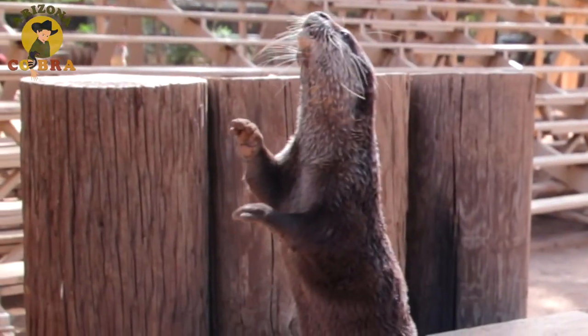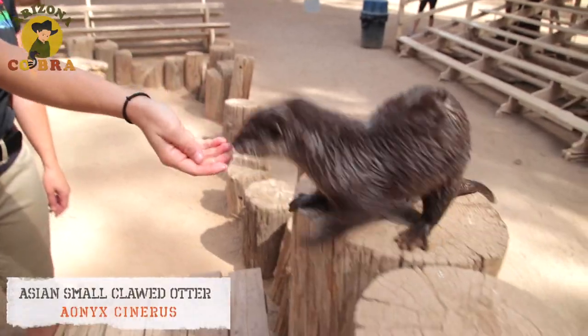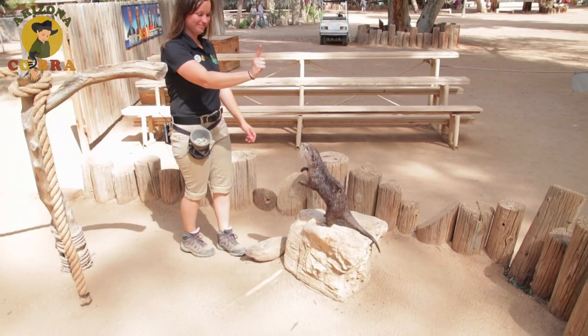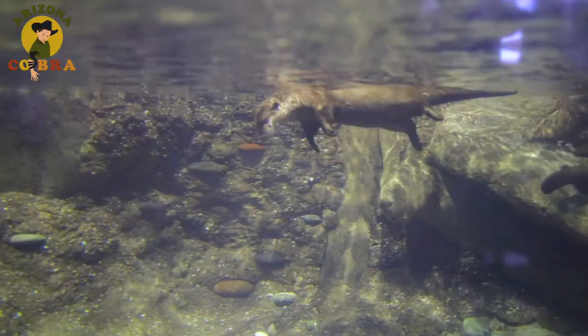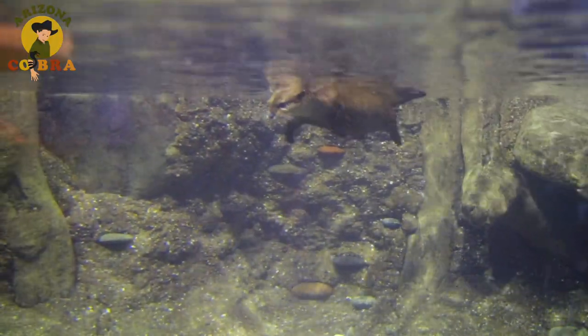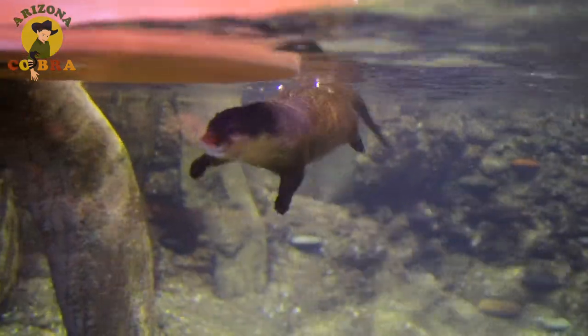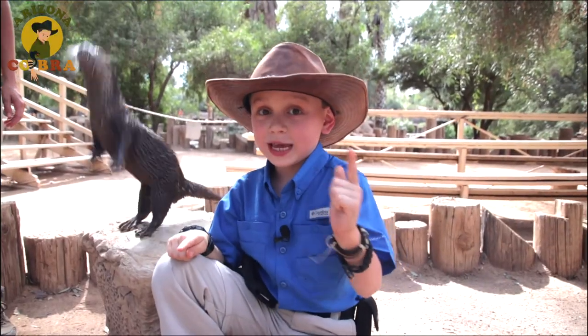This loud little creature is the Asian small-clawed otter. His home is here at the Wildlife World Zoo, but they're native to Southeast Asia. And at an average weight of 5 to 7 pounds, they're the smallest type of otter in the world.